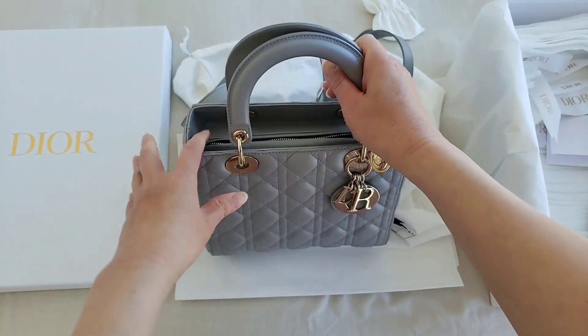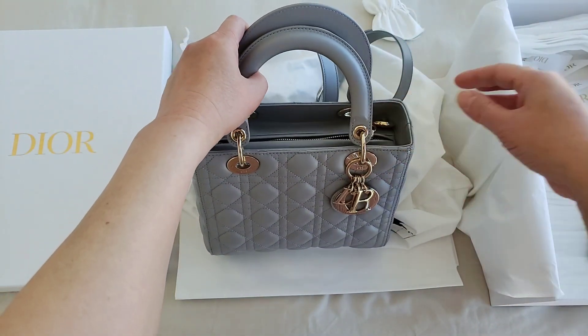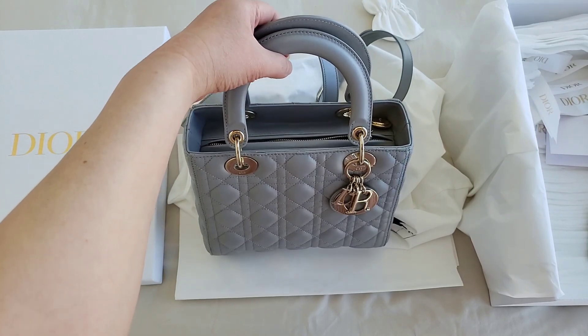So there you go. The bag of the day today is the classic and iconic Lady Dior. Again, thanks so much for watching. We'll see you again tomorrow.